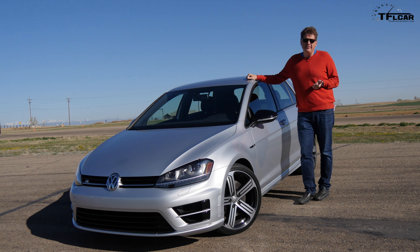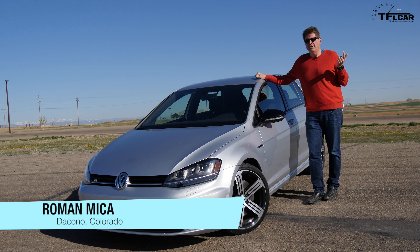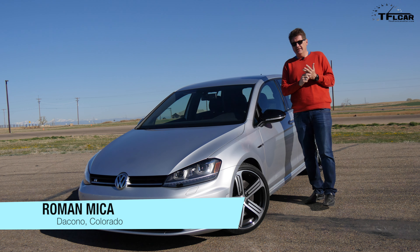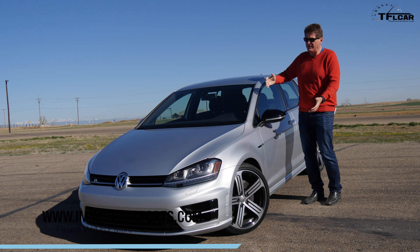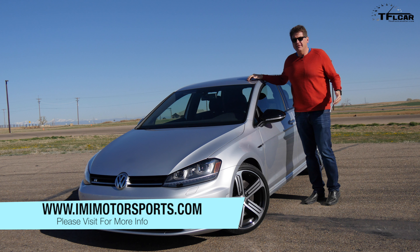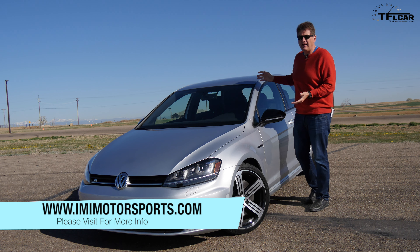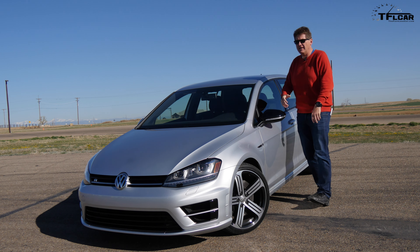Let's see, there is the regular Golf, there is the TDI, there is of course the E-Golf, there is the new Sportwagen, there's the GTI, and of course, if you're an enthusiast, there's the Golf R — the Top Dog Golf, the one that started it all, the hottest hatch of the hot hatches that Volkswagen builds. And this just in.